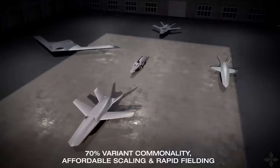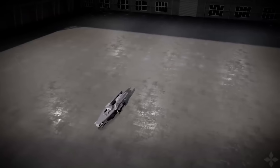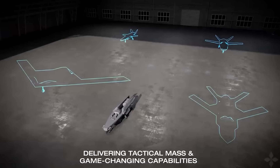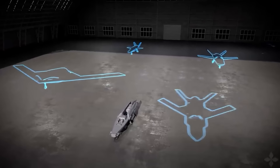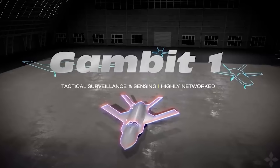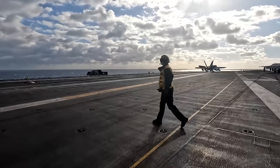General Atomics has pioneered an approach to drone design that sees a common chassis that includes most of the mission systems, the landing gear, and flight control computers, shared across all of their drone designs, allowing them to rapidly develop a wide array of different airframes. It's also worth noting that General Atomics developed the electromagnetic catapults used by America's Ford-class supercarriers, which could give them a slight edge in developing a drone suitable for the rigors of catapult launches.